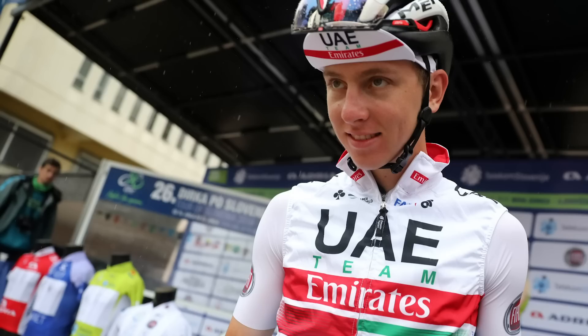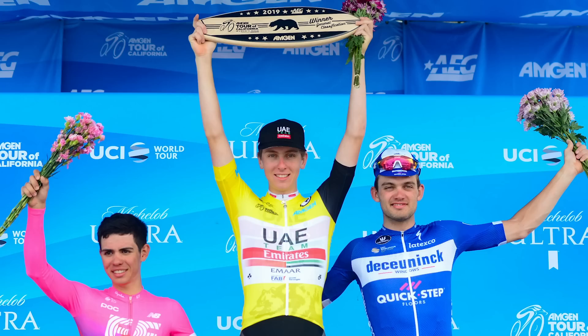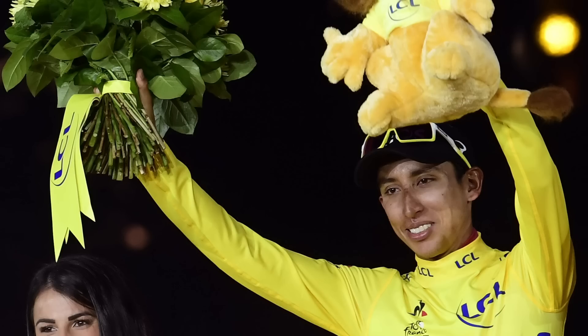The other rider I'm expecting big things from is Tadej Pogačar - just 20 years old. Is he the young dark horse of this one? When you look at his successes in races such as the Tour of California, it follows a similar pattern to Egan Bernal. And is he too young at 20? But when you look at the likes of Remco Evenepoel and Egan Bernal this year, is anyone too young anymore? We seem to be seeing this massive generational shift. Nobody seems too young - I'm sure we'll have a 17-year-old Grand Tour win in the next few years.